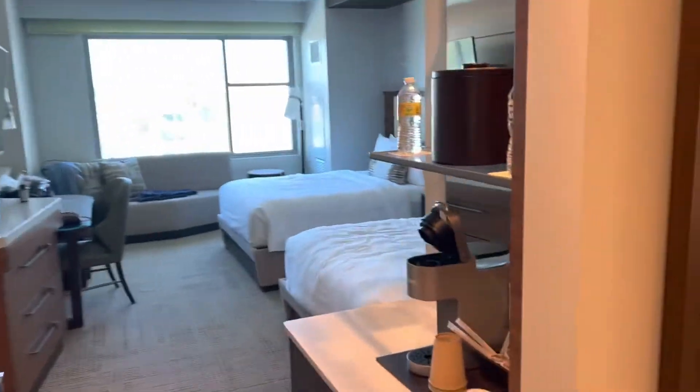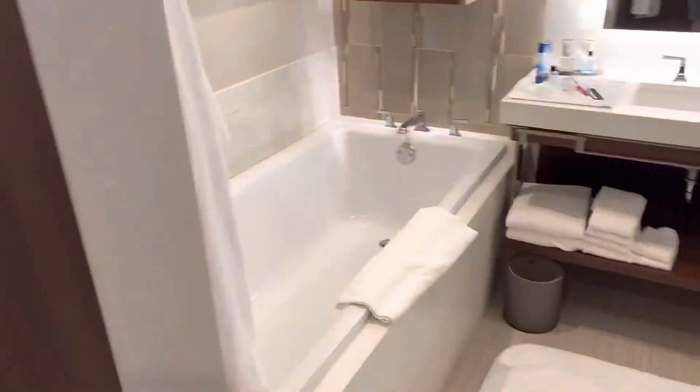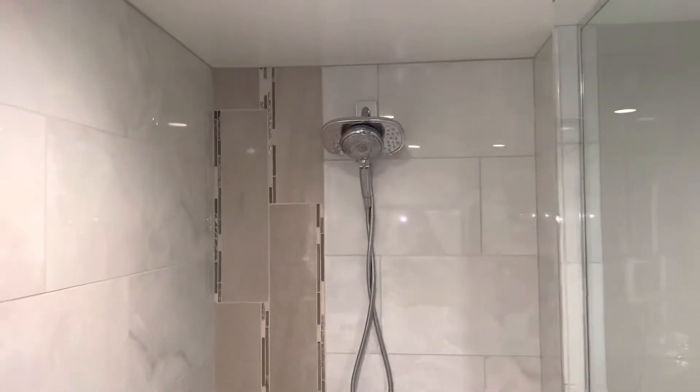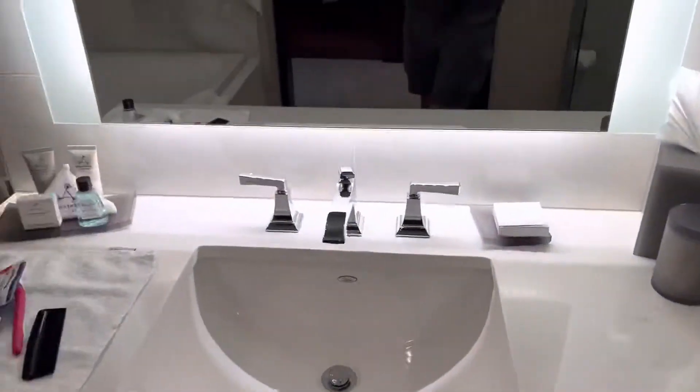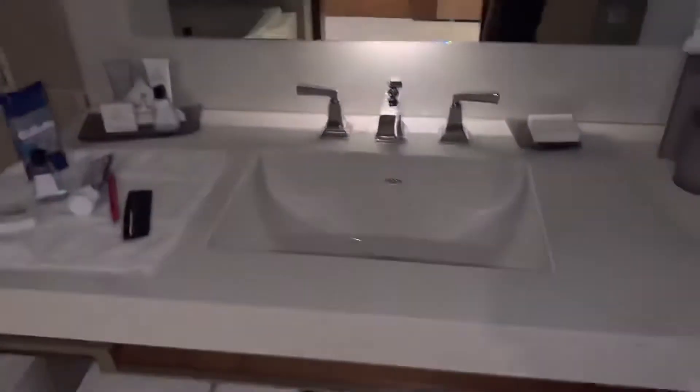Good size room and a nice bathroom. Good size tub. Nice shower with the wand that comes out. Good water pressure and it gets up to temperature right away. Nice convex mirror. This LED light always stays on, so it's nice for nighttime as well.